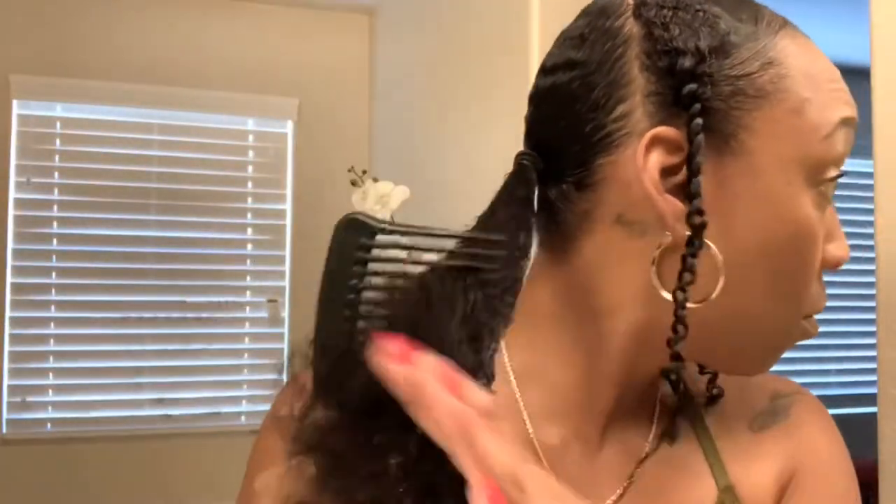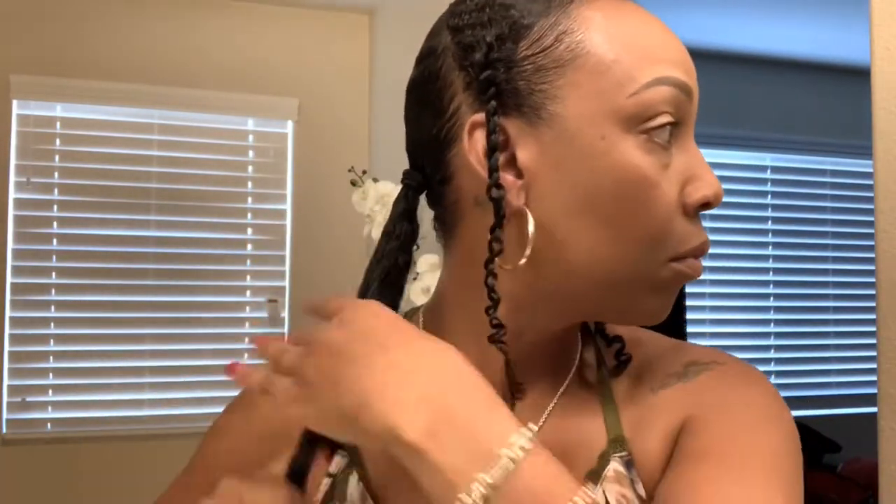I'm using my wide-tooth comb and I'm always cautious of how I handle my hair, making sure that I don't cause any breakage so that it can be as healthy as possible.